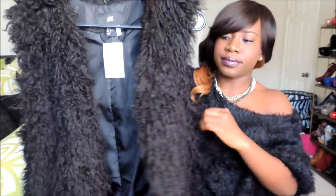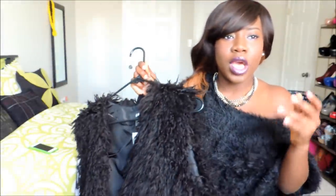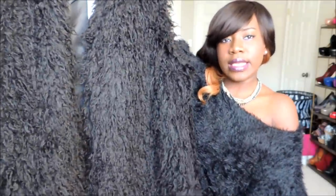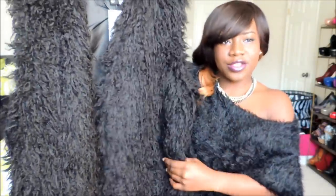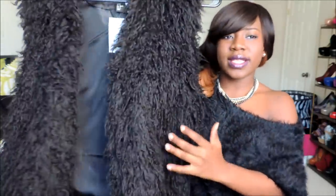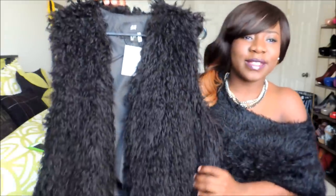From H&M I got this long faux fur vest that reaches my knee — I've been wanting one like this for a while. All the others I showed are up to my waist or in between, but this one reaches my knee which I really like. I also love the texture. It was 82 dollars and I got it for 55.